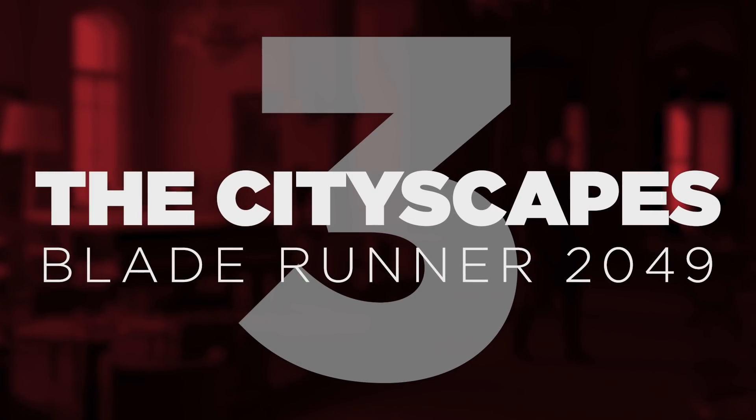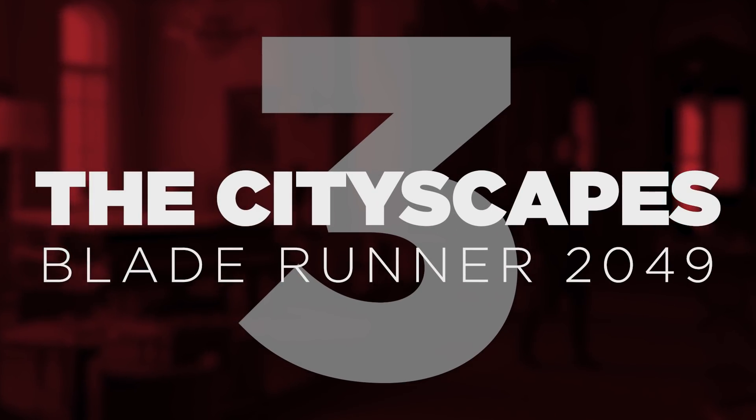Number 3 – The Cityscapes in Blade Runner 2049. Blade Runner 2049 is one of the most visually breathtaking films of the last decade. And though Denis Villeneuve clearly delivered as much as he possibly could practically, there are still 1,190 VFX shots within the film.